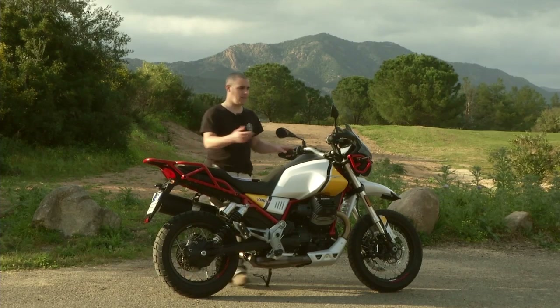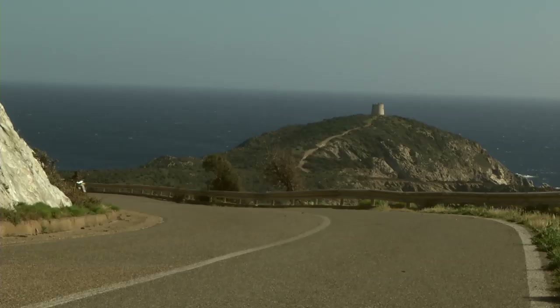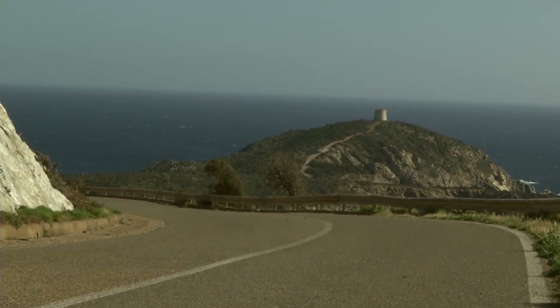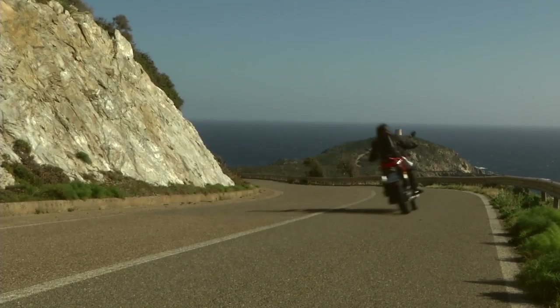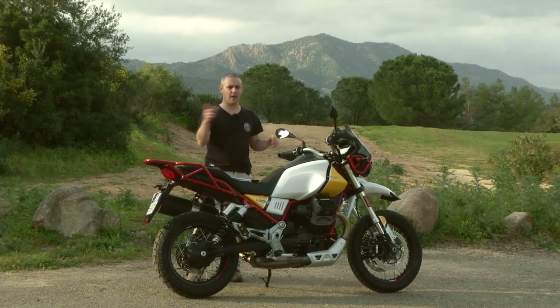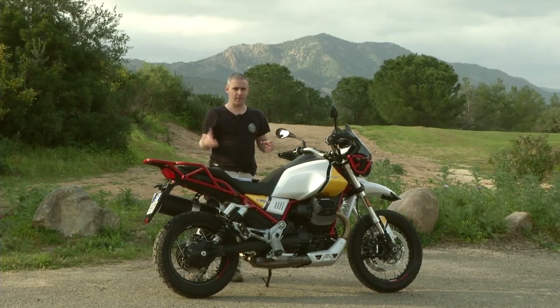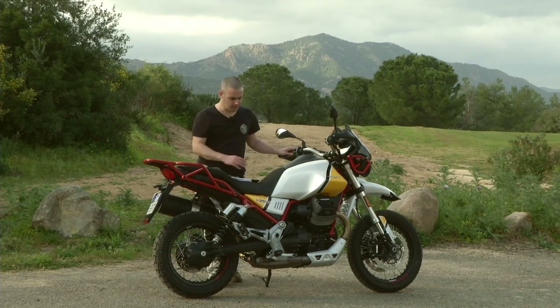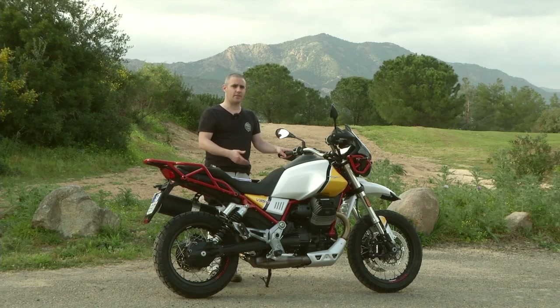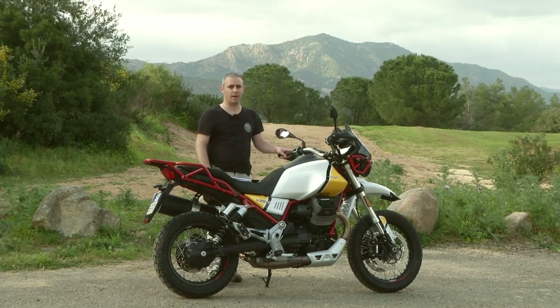You've got loads of feel in the lever. They're not radial calipers, but they are adjustable levers and you get loads and loads of feedback. Plenty of power. You only really feel the ABS cut in when you absolutely hammer it or if the road surface is a little dusty or uneven. Again, like everything on this bike, it's designed, executed and done well — it just works perfectly.